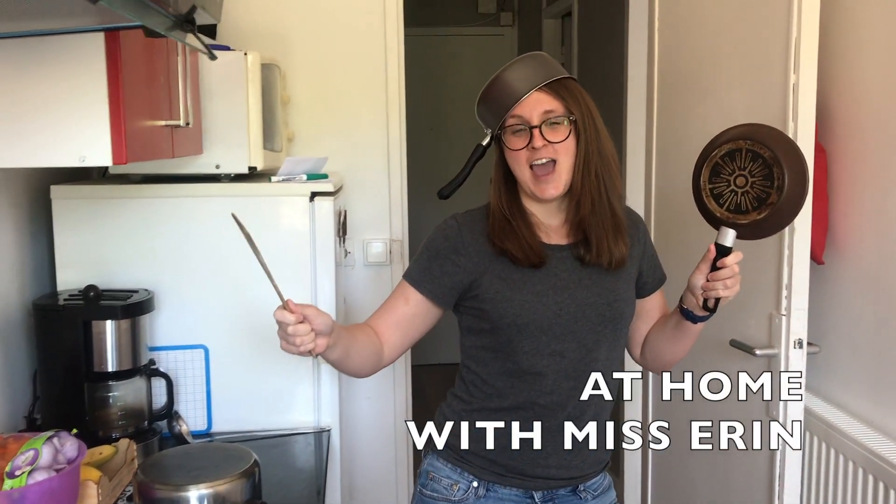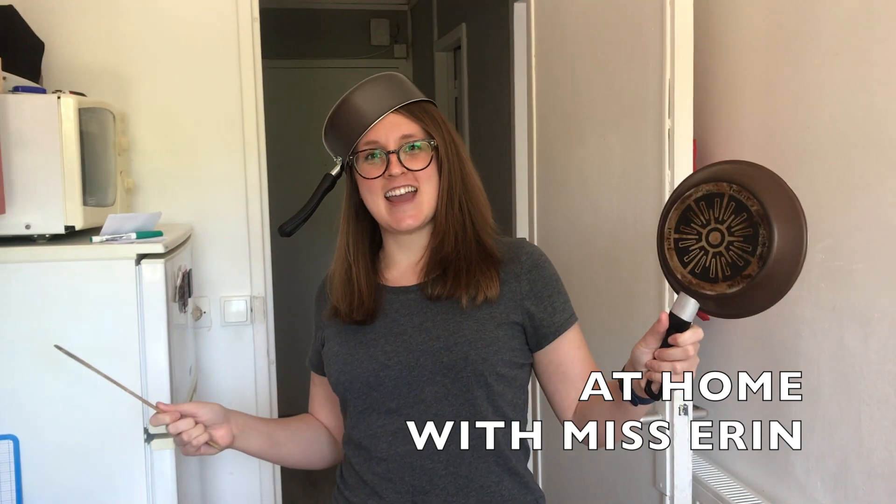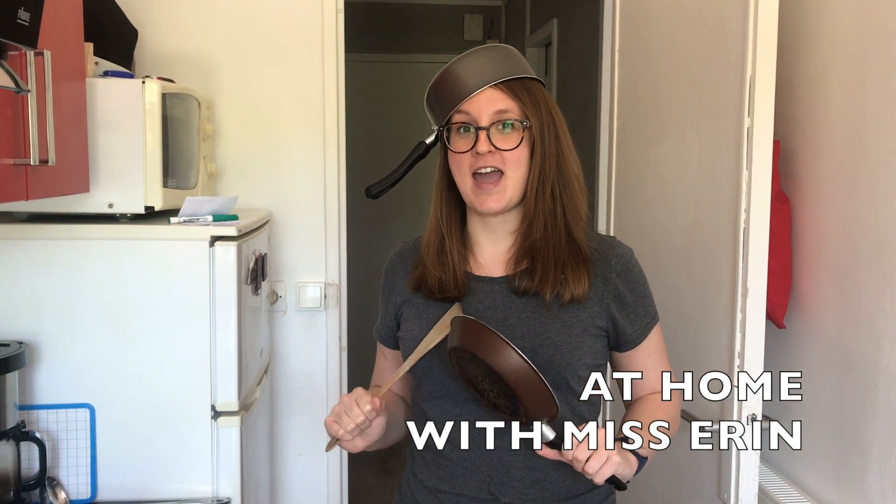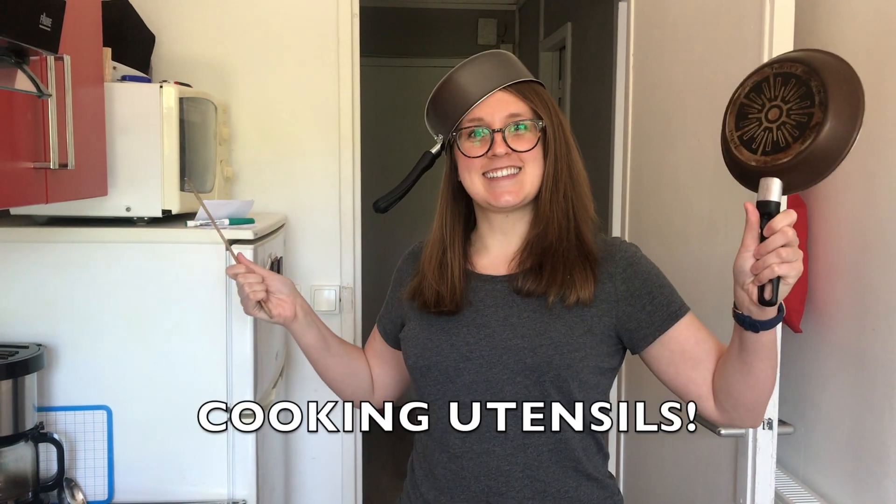Hey everyone! Welcome to At Home with Ms. Erin. I'm Ms. Erin. Today, let's learn about cooking utensils.